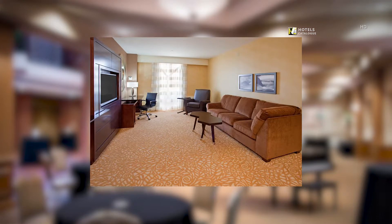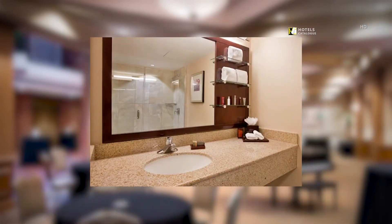Our executive suite features separate sleeping and living areas, all designed and appointed to make you feel at home during your stay. Each of the renovated bathrooms features modern styling with rich granite countertops and floors.